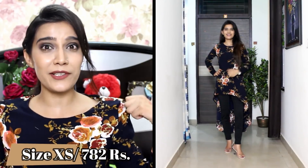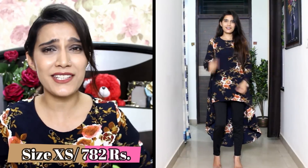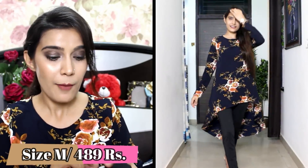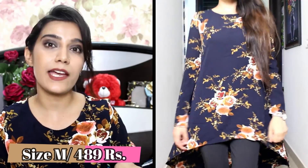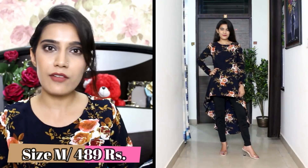Last but definitely not the least, I am talking about this top which has a dip hem, full sleeves, and a flower print all over — it looks very good. You don't have to wear anything underneath because the colour is very opaque. I wore this top with black solid leggings. My size is M and it fits me well — I was thinking of getting S but M is great for the length.